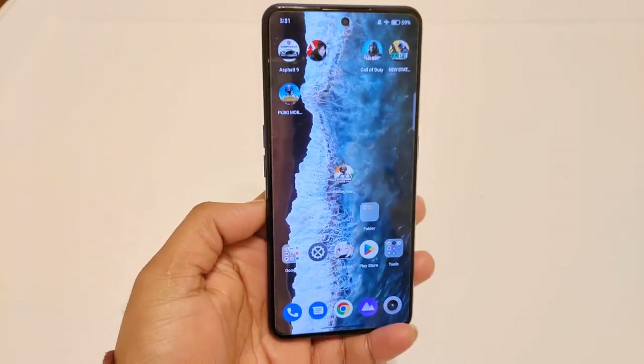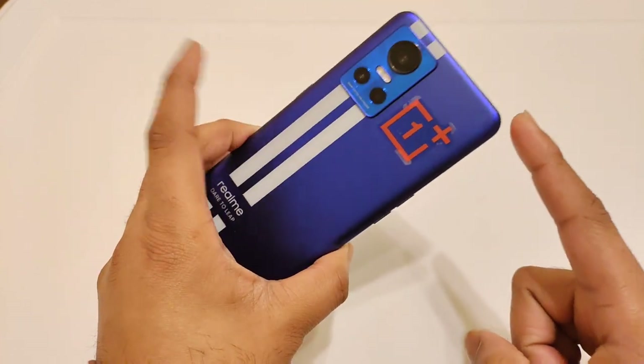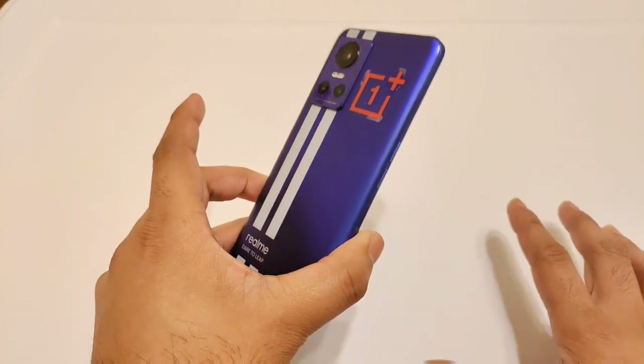Hi friends, welcome back to my channel Saitekar. In this video, I am going to do the Android benchmark test in the Realme GT Neo 3 device after the Android 13 update.